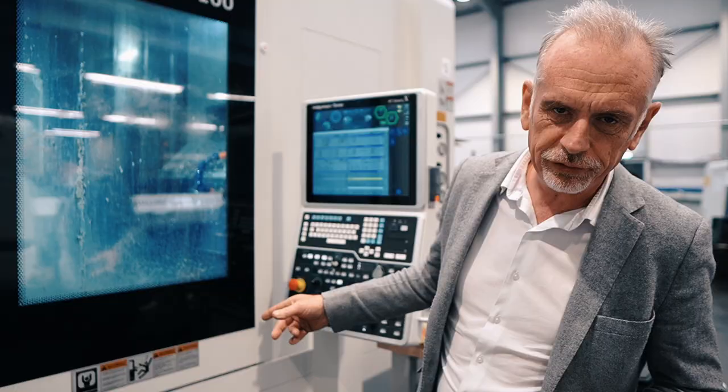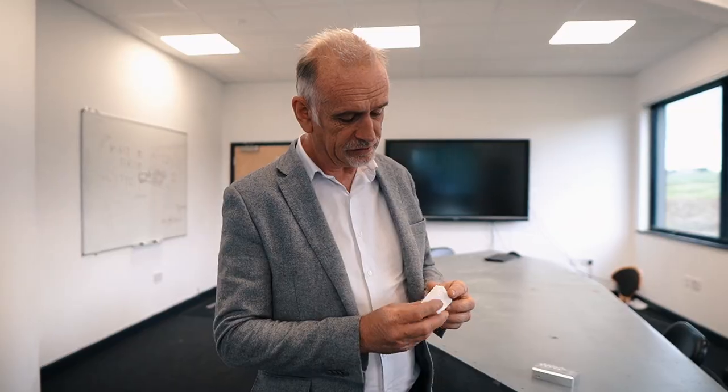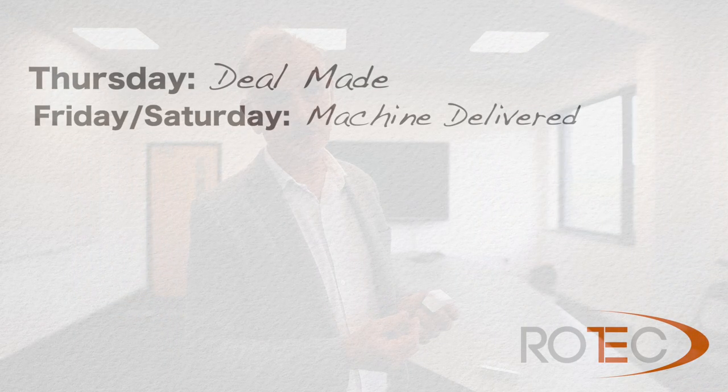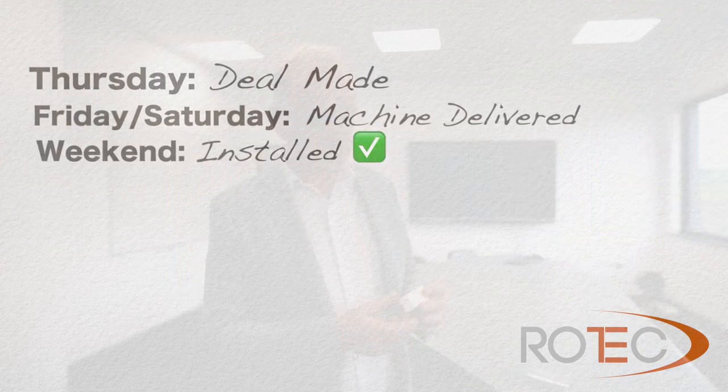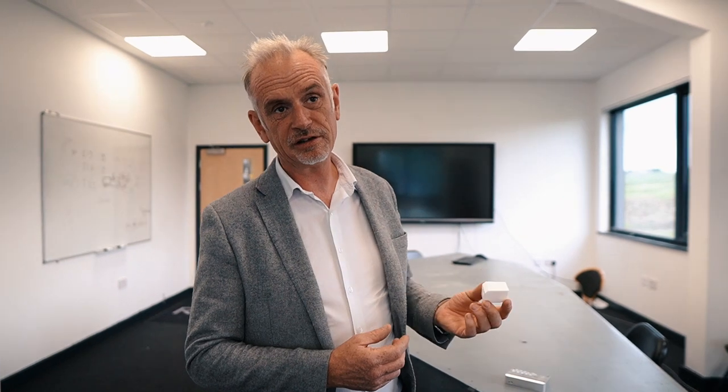To the point where in the middle of it all we bought a brand new machine — a Nakamura MX100, a fantastic high volume production machine producing some pretty impressive parts. We did a deal on the machine on Thursday, it was delivered Friday/Saturday, installed over the weekend, and we were producing parts by the following Tuesday/Wednesday.